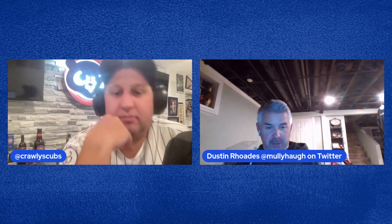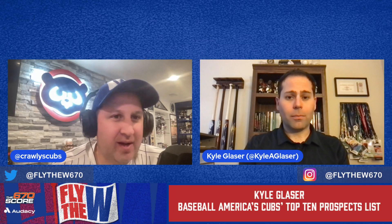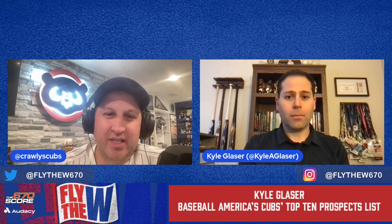You are listening to the Fly the W670 podcast, Season 2, Episode 89: Cubs free agent pitching options for 2024. Don't forget to listen, download, review, and subscribe. We hope everyone has a wonderful Thanksgiving. Aside from free agents, the Cubs can also acquire talent by calling up prospects or making trades — and in this next segment, we interview Kyle Glazer of Baseball America to talk about the recent Cubs top 10 prospects list.